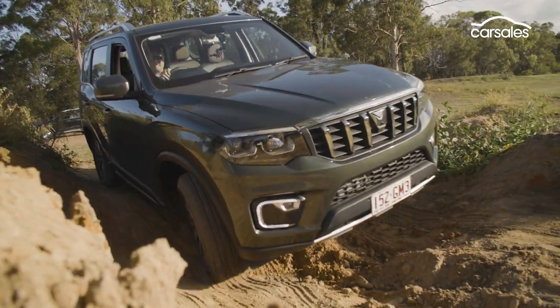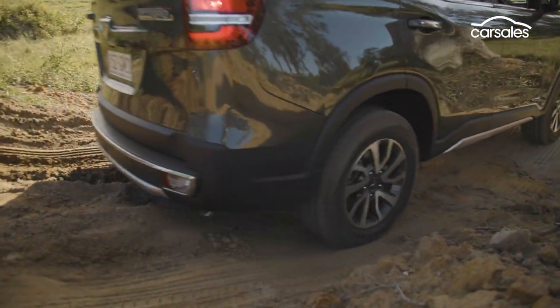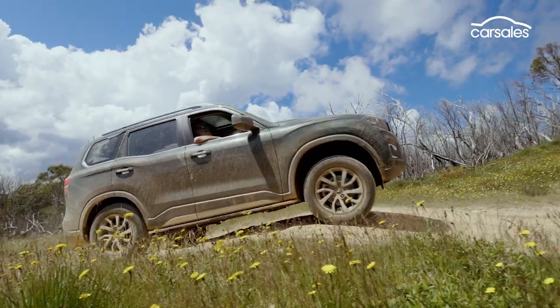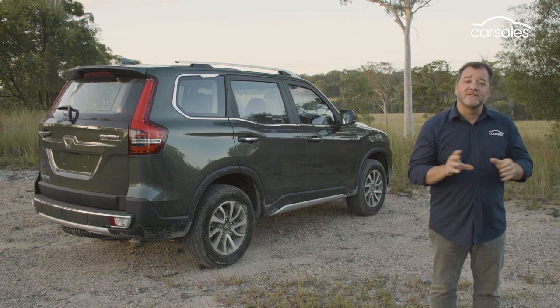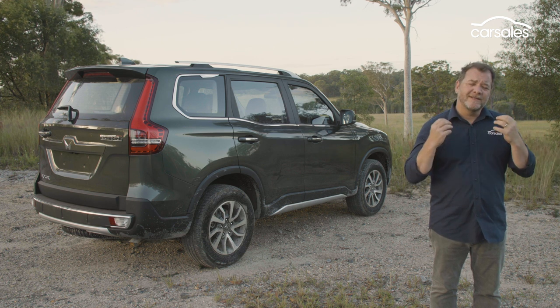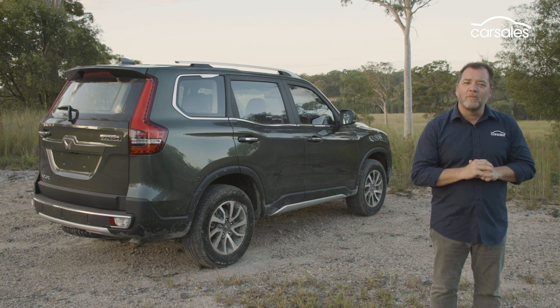After our initial first drive, it's clear the new Scorpio is better than any SUV we've ever seen from Mahindra and a solid new entrant in Australia's growing off-road wagon market. There's no doubt some important safety features are missing, not to mention a middle-row bench seat, and we need more time for a proper assessment. But the new Mahindra Scorpio is undoubtedly a solid new option for adventurous Aussie families on a budget.